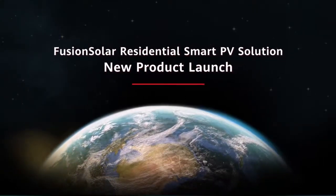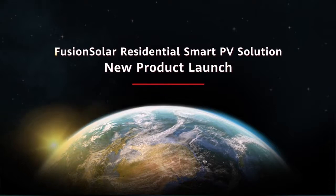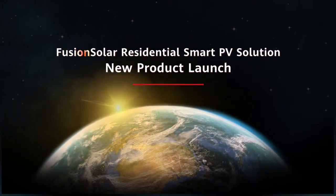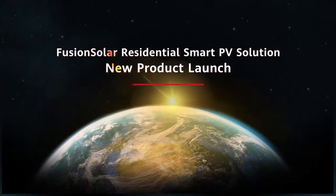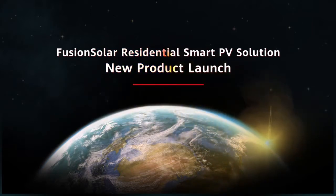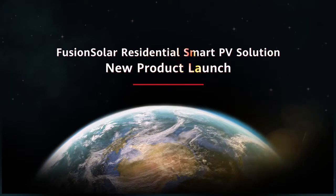Huawei innovates and optimizes throughout the entire life cycle of PV energy generation. As the largest inverter supplier from 2015 to 2019 globally for five consecutive years, Huawei is committed to building efficient, smart O&M, safe, reliable and grid-supporting smart PV plants, helping customers maximize return on investment over the plant's lifetime. In 2020, Huawei will further integrate AI technologies to boost LCOE and accelerate grid parity for all. We are pleased to welcome Mr. Xie Bin, senior expert of Huawei's smart PV business, who will launch a new solution for the residential scenario.